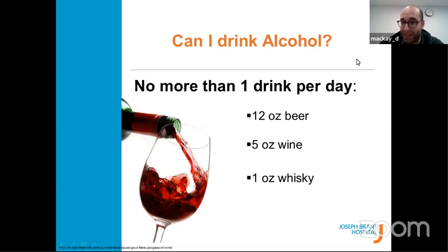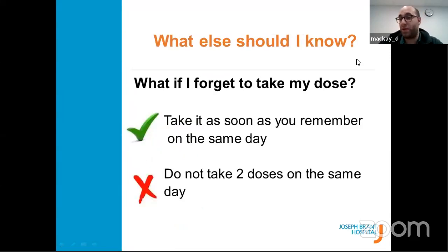Regarding alcohol: you can drink but in moderation — no more than one drink per day. A drink is defined as 12 ounces of beer, 5 ounces of wine, or 1 ounce of whiskey. If you forget to take a dose, take it as soon as you remember on the same day. Please do not double up because that could increase your risk of a bleeding event — the main message is take it as soon as you remember and don't double up.